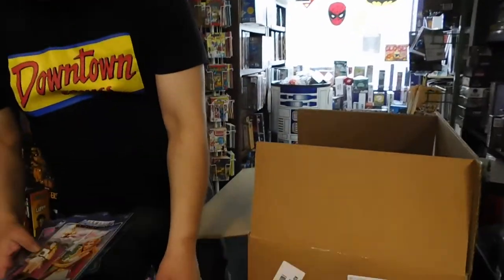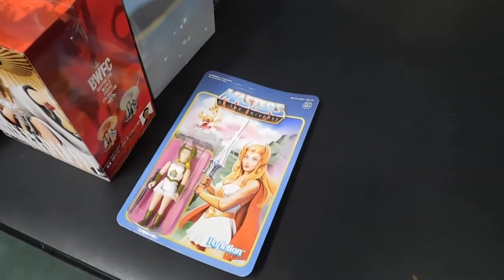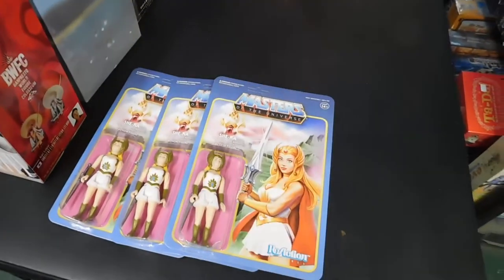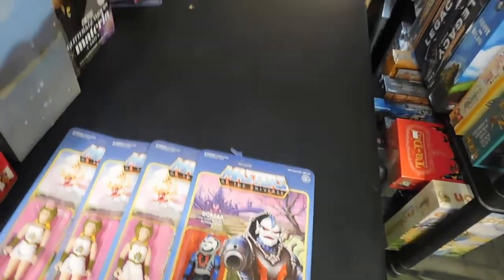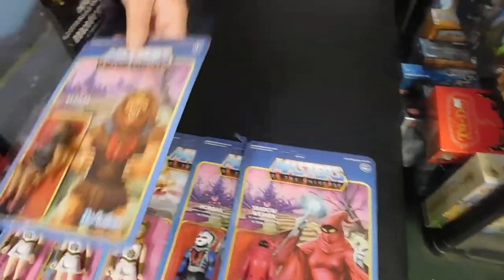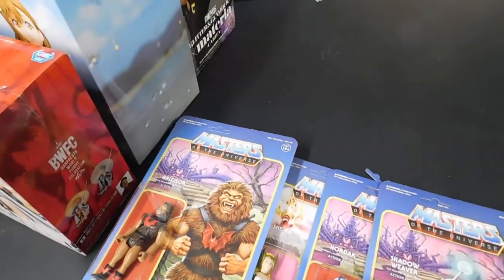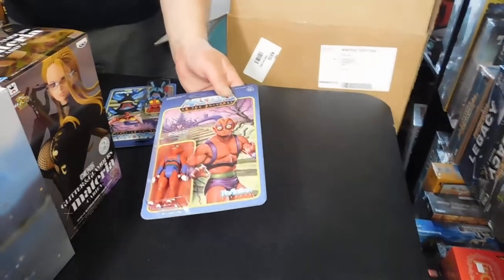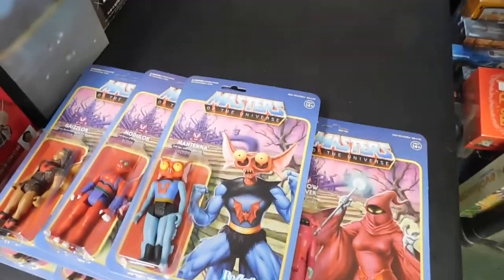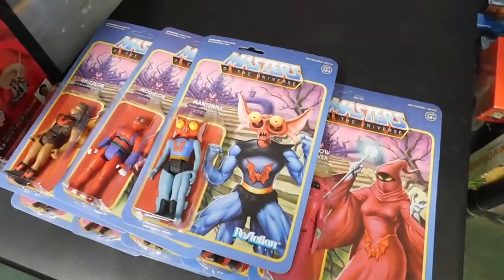A bunch of Masters of the Universe ones — and a She-Ra! Hordak, Shadow Weaver, Crism over, Mudlock, and Mantenna. Sweet.